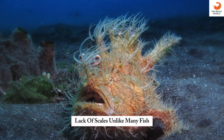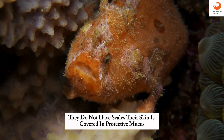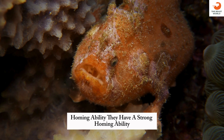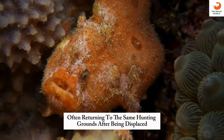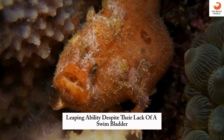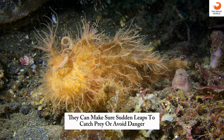Lack of scales: unlike many fish, they do not have scales — their skin is covered in protective mucus. Homing ability: they have a strong homing ability, often returning to the same hunting grounds after being misplaced. Leaping ability: despite their lack of a swim bladder, they can make short, sudden leaps to catch prey or avoid danger.